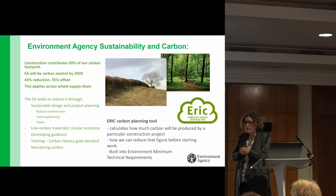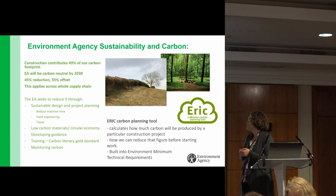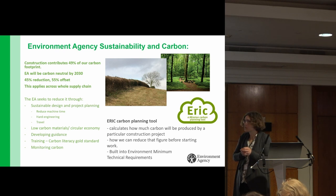So how are we going to do this? We have a few measures we're pursuing to meet this target. One is through sustainable design and careful project planning — reducing machine time to reduce emissions, considering design to reduce the requirement for hard engineering, and looking at alternative approaches such as natural flood management, as well as reducing travel time. It's now embedded in projects to consider low carbon materials as part of the project design stage.